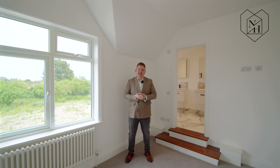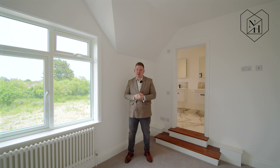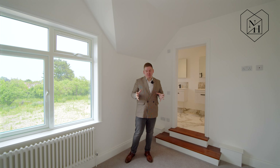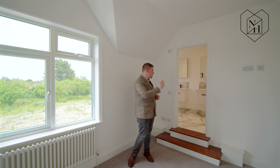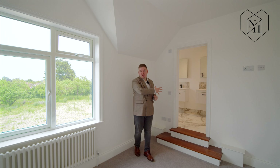So we're upstairs now in the principal bedroom. We've got a great sized double bedroom, gorgeous views out towards the Warwickshire countryside, but also a stunning his and hers en suite shower room.